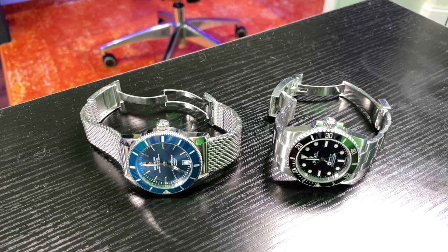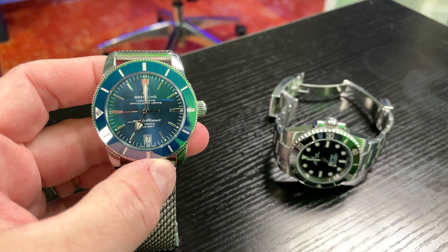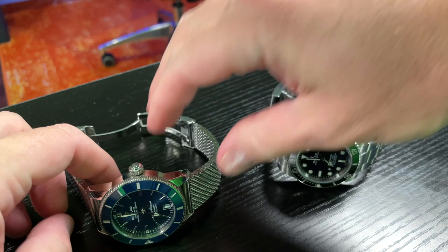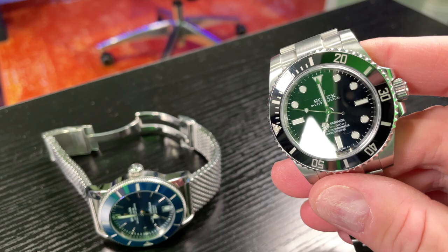The two references I picked are very similar — they're both dive watches with ceramic bezels. This is the Breitling Superocean Heritage 2 in 42 millimeter; you can see it's got a blue ceramic bezel. And then the Submariner — a lot of people call this the no-date, but it's a Submariner — it's got a ceramic bezel, reference 114060.